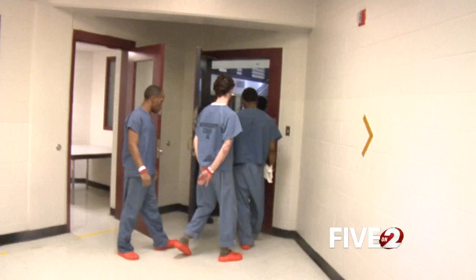The jail is designed to hold a little over 900 inmates. Men and women are kept separate. On Wednesday, 804 were inside.